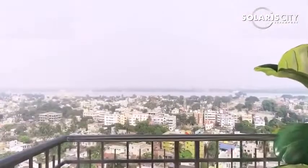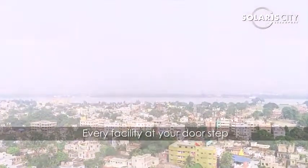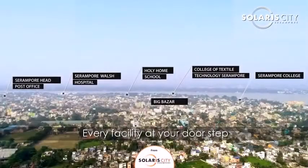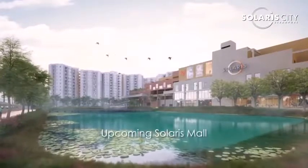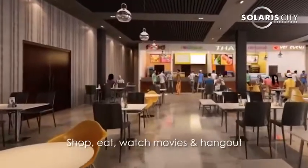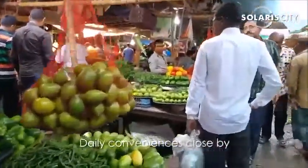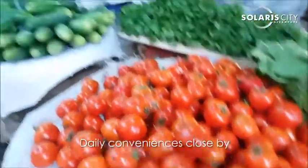At Solaris City, Sirampur, you can get every facility at your doorstep. You have reputed schools, colleges, hospitals and medical facilities at Sirampur. Besides the upcoming Solaris Mall, which will house shopping, eating and entertainment facilities, there are daily markets which are also very close to the Solaris project.